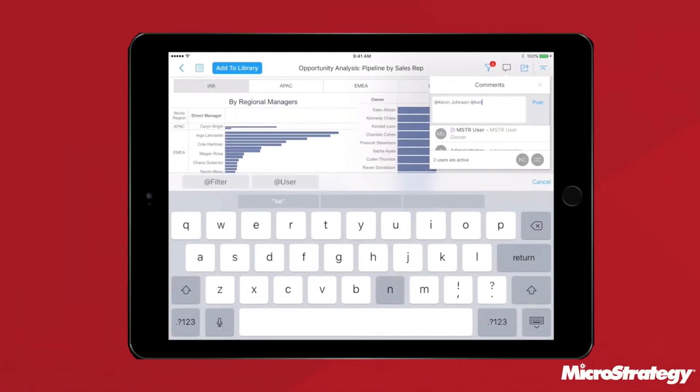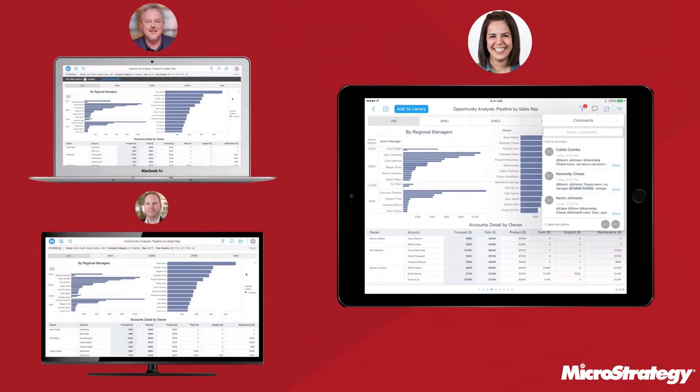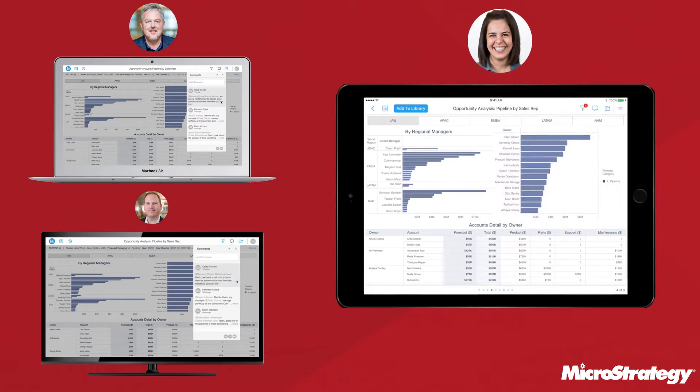They support all new collaboration features that let people discuss and share insights in real time. And with consistent, responsive design, dossiers are quick and easy to develop, and display perfectly on any device.